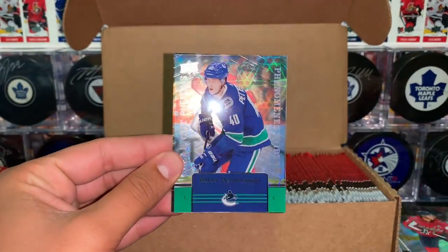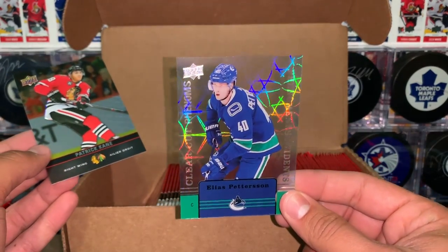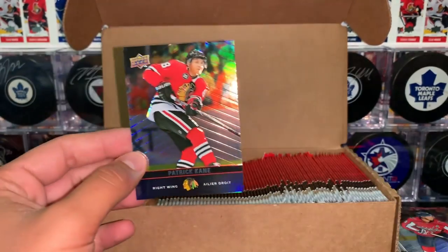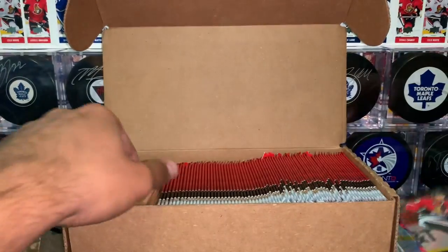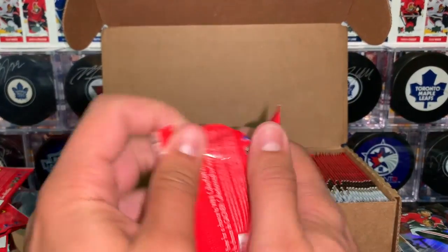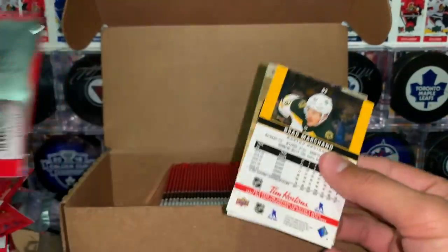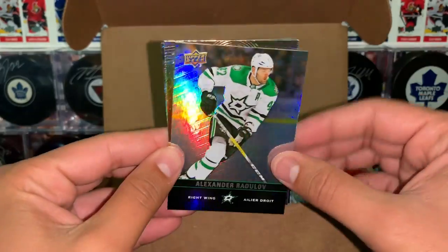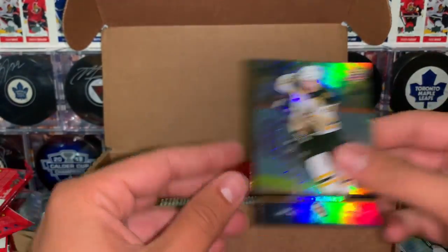Backstrom and Elias Pedersen, clear-cut Phenoms. Very nice — that's our third clear-cut. And Patrick Kane base. Awesome, I'm liking this so far, hope you guys are enjoying it too. Radulov, gold etchings of McKinnon and Marchant.